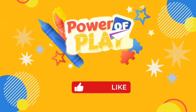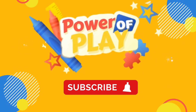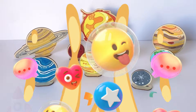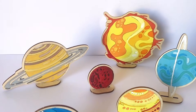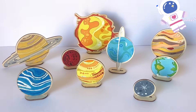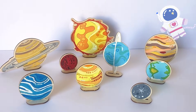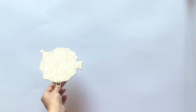Hello! Hello Space Fans! In today's video we're going to paint on these large wooden craft planets. And we're also going to learn facts about the sun and the nine planets. So first we'll go over the order of our solar system.